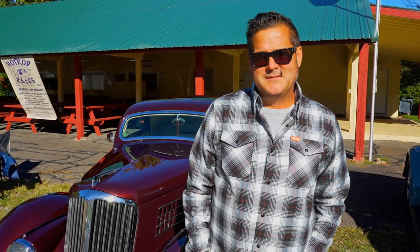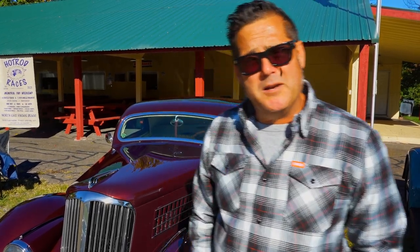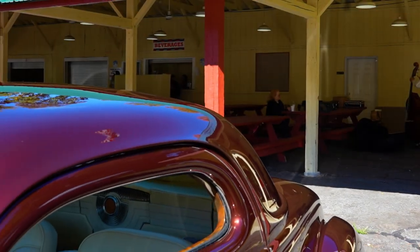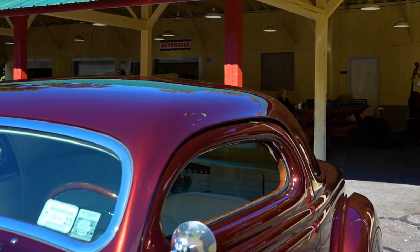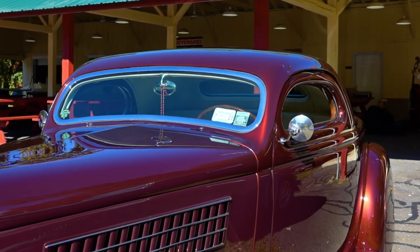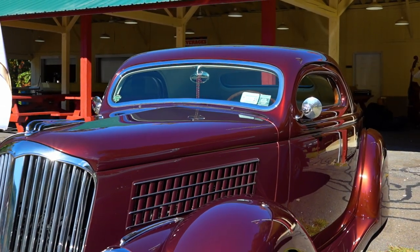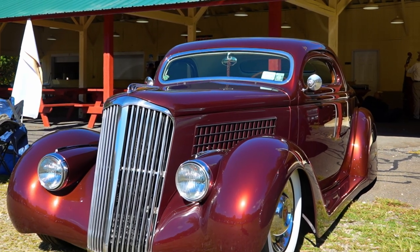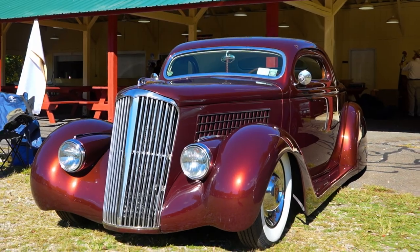Tell us a little about your '35 Ford custom. This is built by Hollywood Hot Rods, Troy Ladd in California, probably 12 years ago. It's a 1935 Ford, done in the Harry Westergaard style, which would be an early custom — very Art Deco, very elegant kind of look to it.